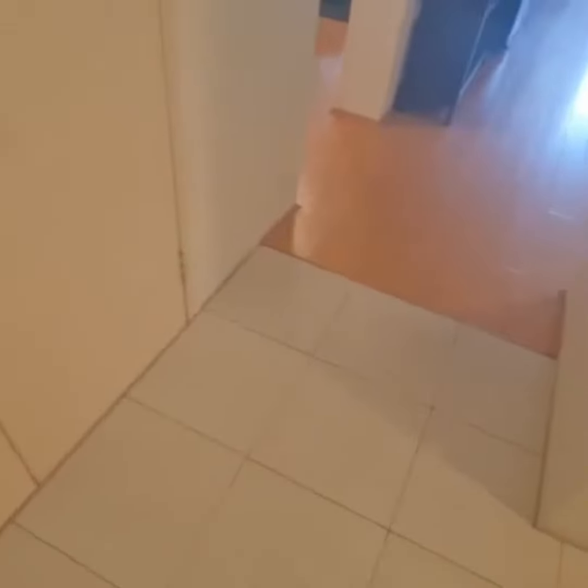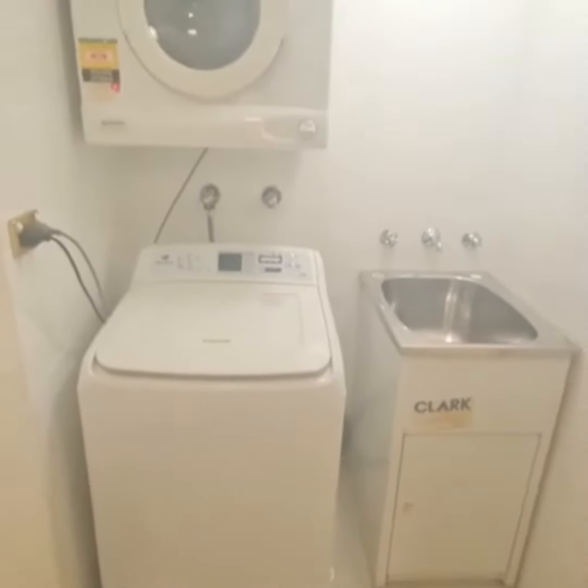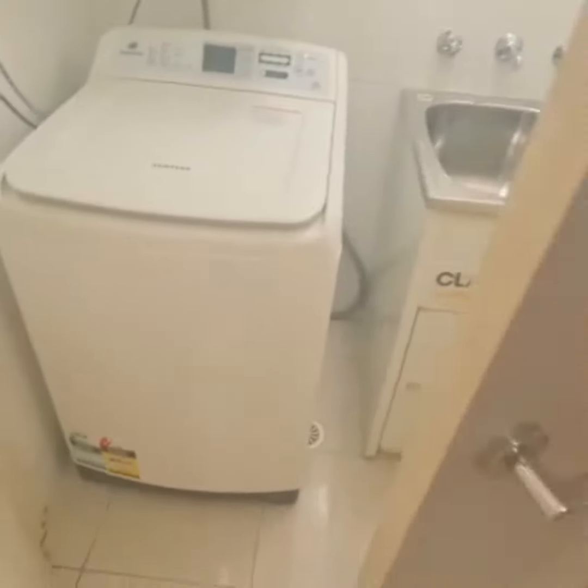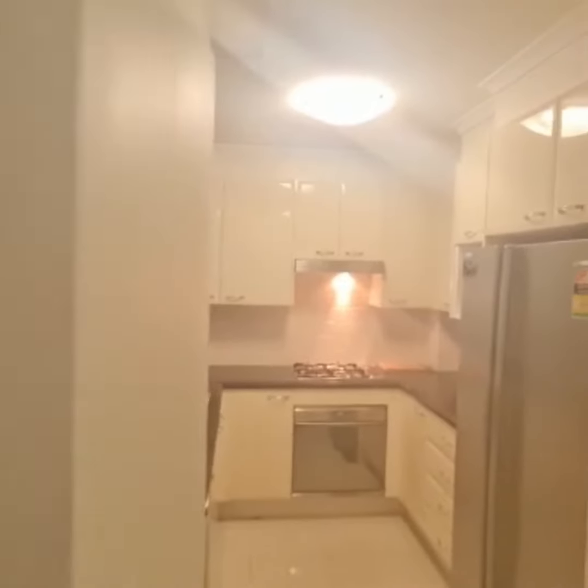We walk in and we have your tiles. On the left hand side we have a modern internal laundry with a washing machine and dryer. This property has ducted air conditioning throughout and security intercom.